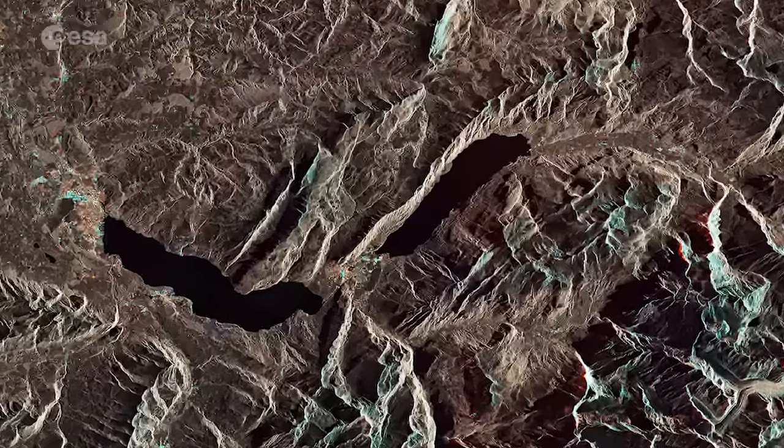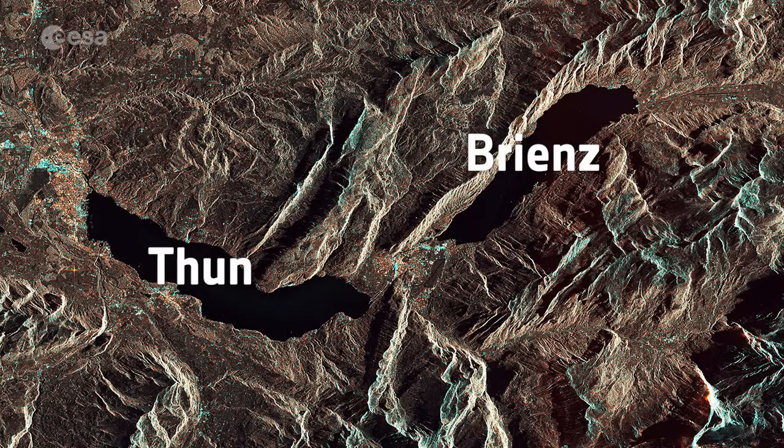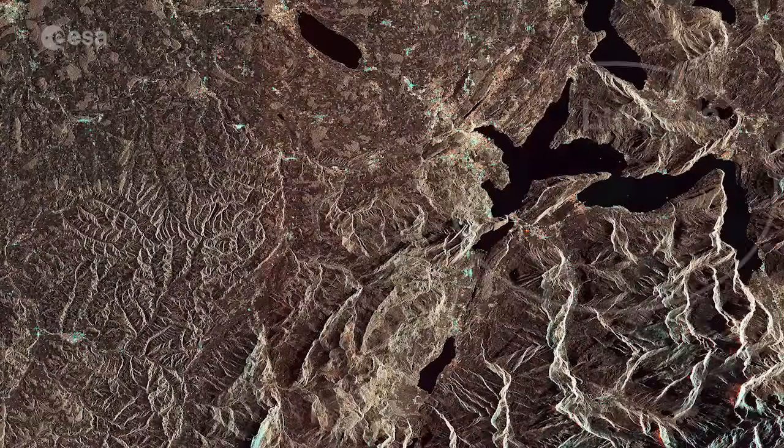Near the centre of the image are the lakes Thun and Brienz, with the city of Interlaken between them. In the upper right section is Lake Lucerne.